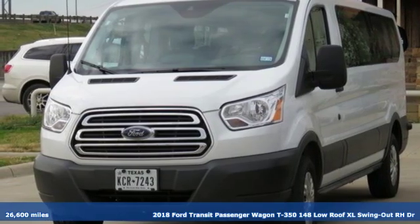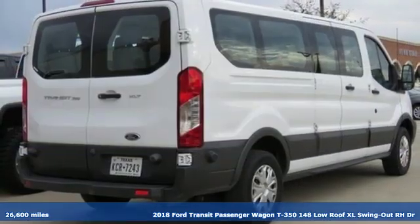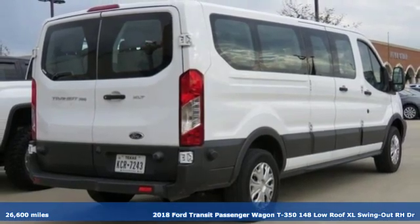It's a certified 2018 Ford Transit passenger wagon. Every generation has its Ford. This one's yours.